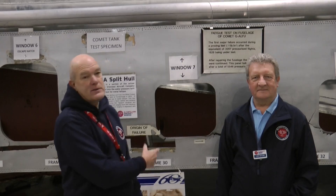Welcome back to the de Havilland Aircraft Museum. Behind us is the actual fuselage skin from the test comet that was tested in Farnborough in 1954 to identify the cause of those crashes.